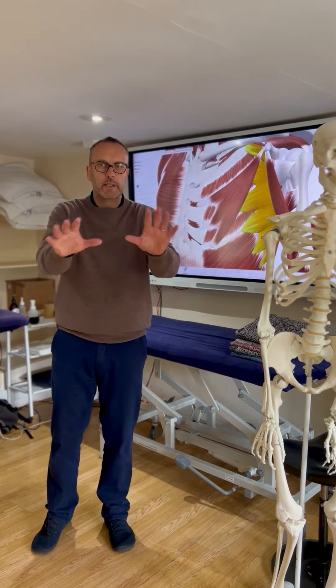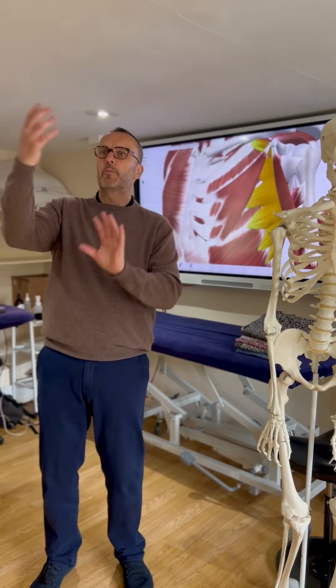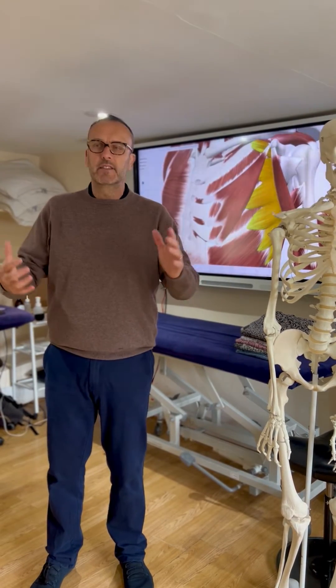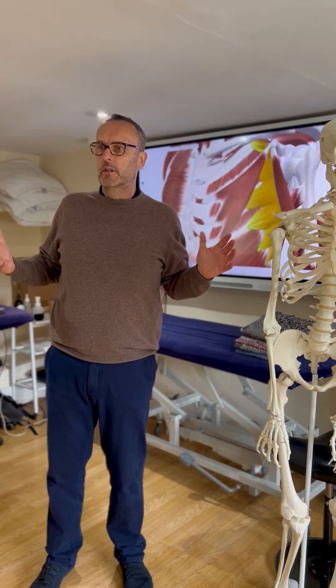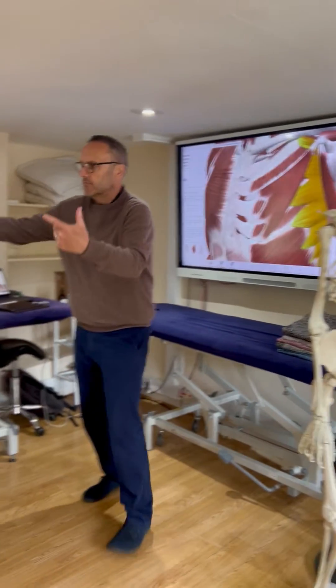We know enough about muscles to know they've got to work in pairs. So the muscles behind the back have got to hold us back. There's weakness in those and over-dominance in these — hence we get this rounded posture.